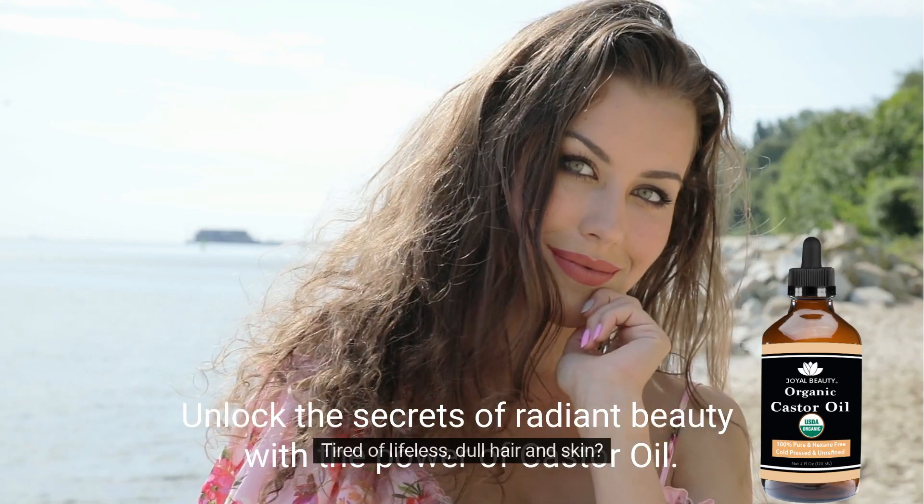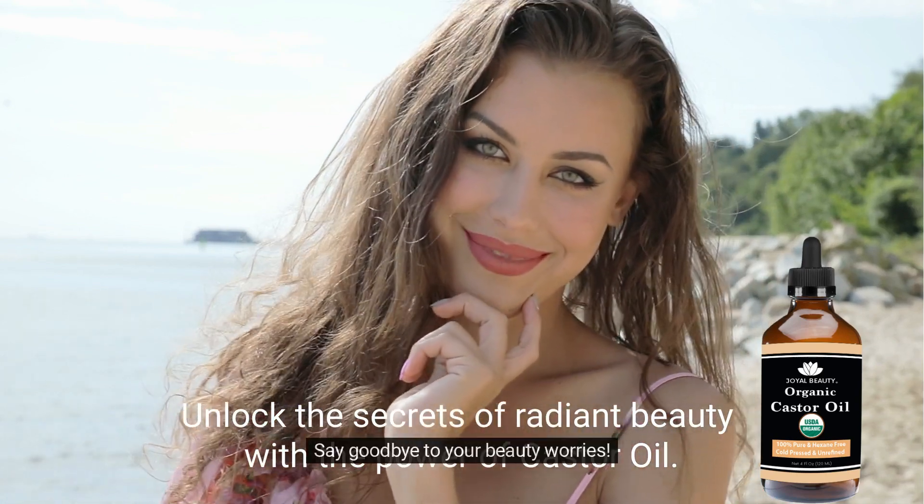Tired of lifeless, dull hair and skin? Say goodbye to your beauty worries.